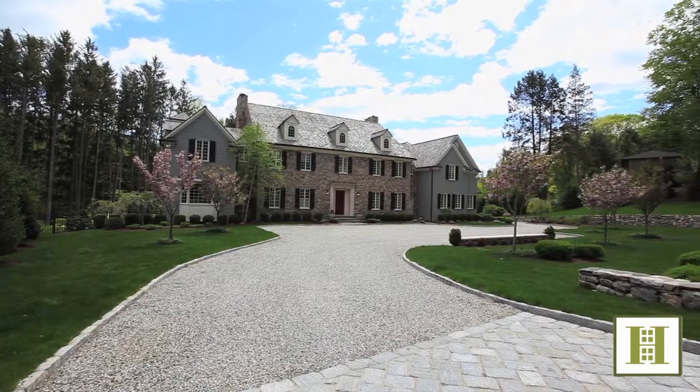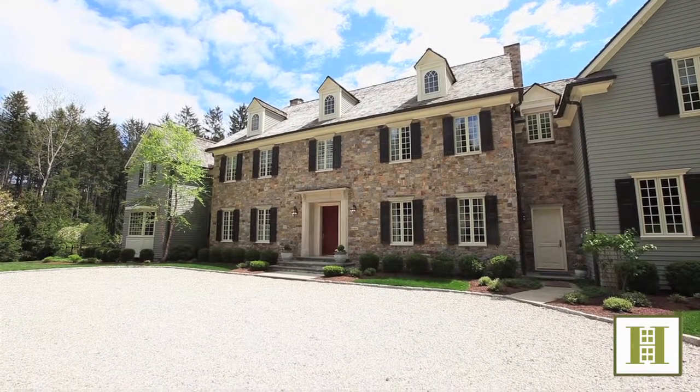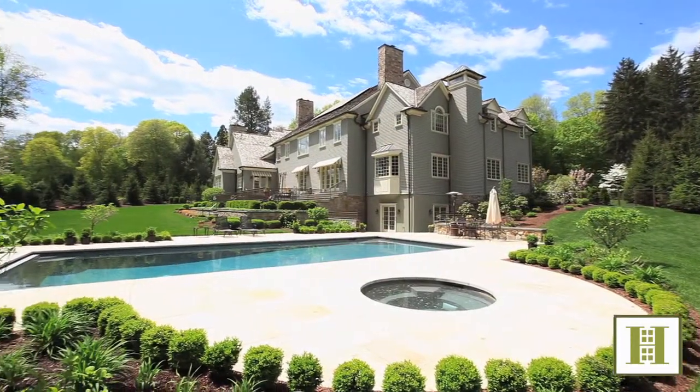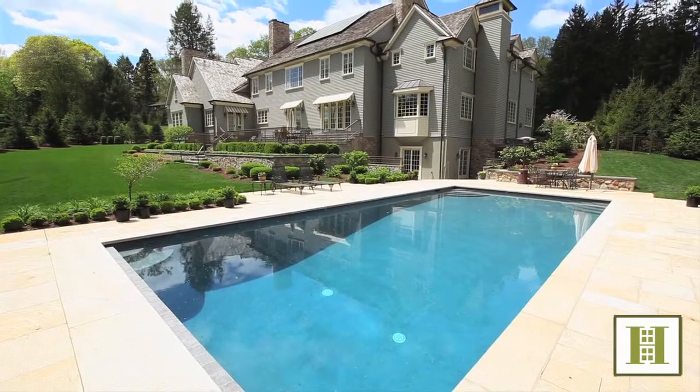This majestic 9,250 square foot Georgian colonial is sited on 2.6 extensively planted acres, with 261 feet of frontage on the Saugatuck River and a heated gunite pool and spa.